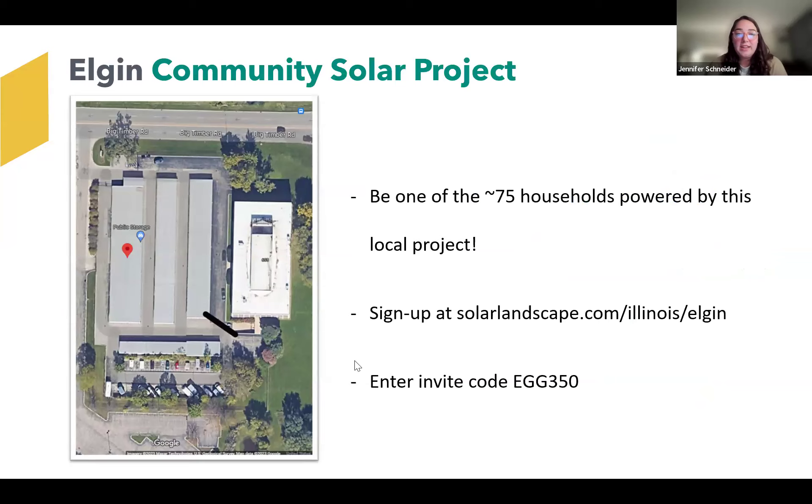Sandy asks: what can Cook County people of Elgin do? Cook County people in Elgin can enroll to our project still, but they wouldn't be assigned to the Elgin project since this one is located in Kane County. They would be assigned to a Cook County project — we have many Cook County projects — and it would be the same discount rate, which is 20%.